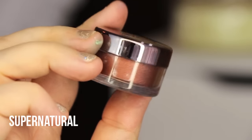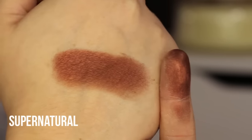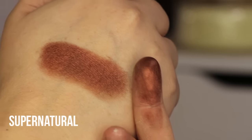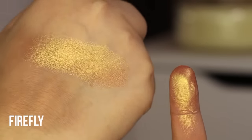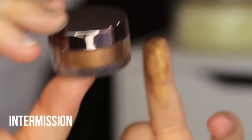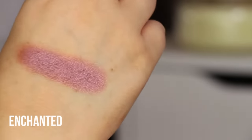This next shade is called Super Natural — I had to switch hands because the green stained my other hand. It's a super pretty bronzy, deep bronze reddish shade. This shade in Firefly is a gorgeous corally orange metallic — absolutely love this one. Next is Intermission, a true warm goldeny bronze shade. Enchanted is a mauvey purple, and Atlantis is like a Cinderella blue metallic.